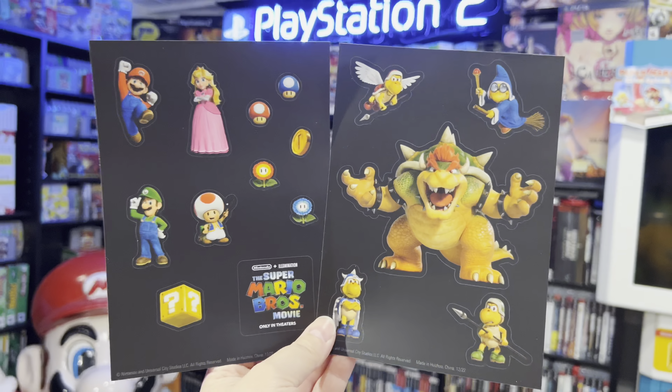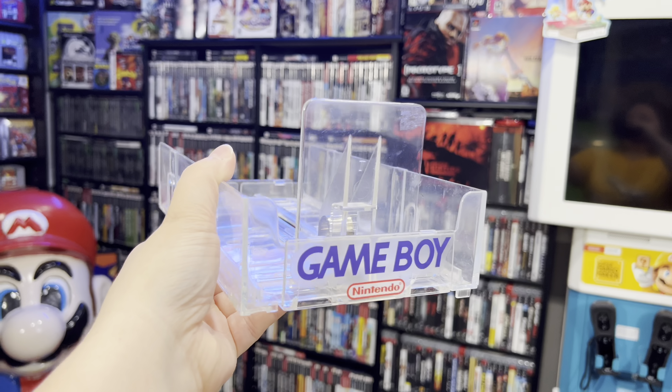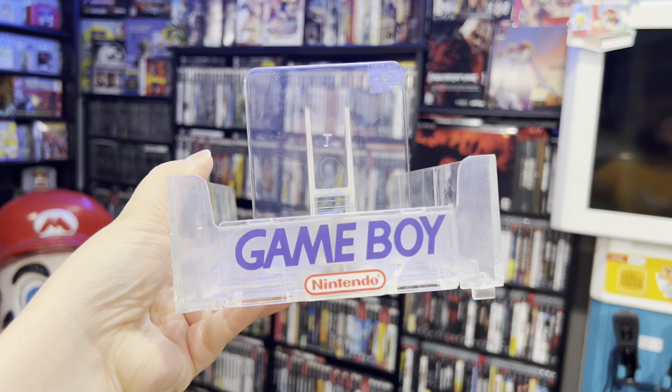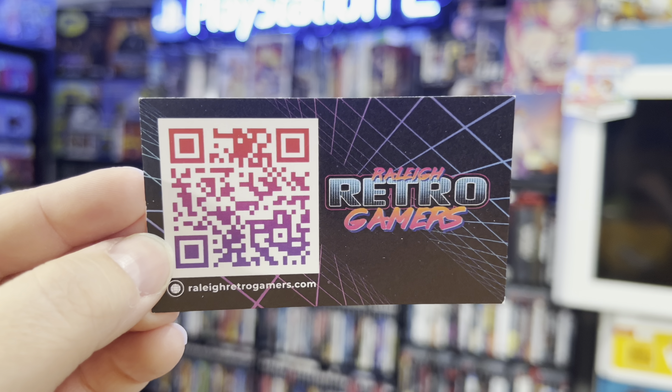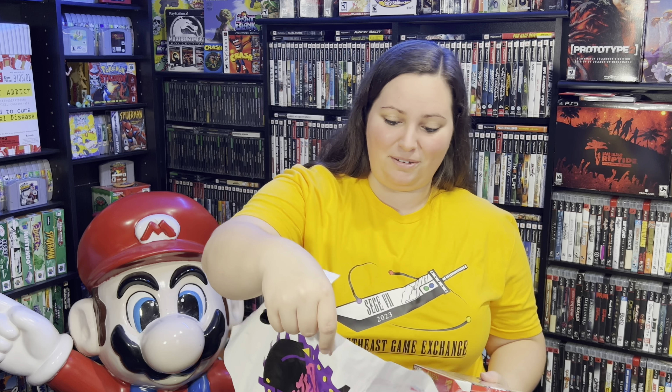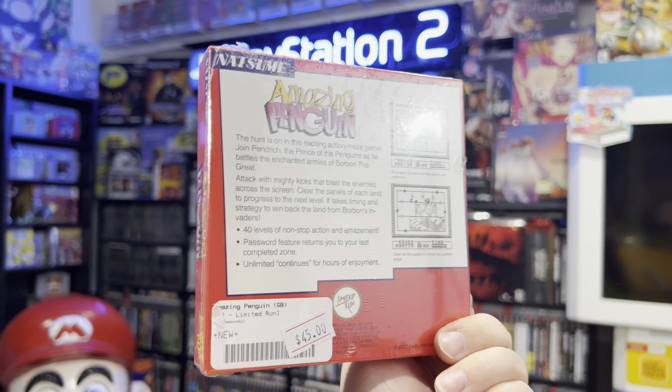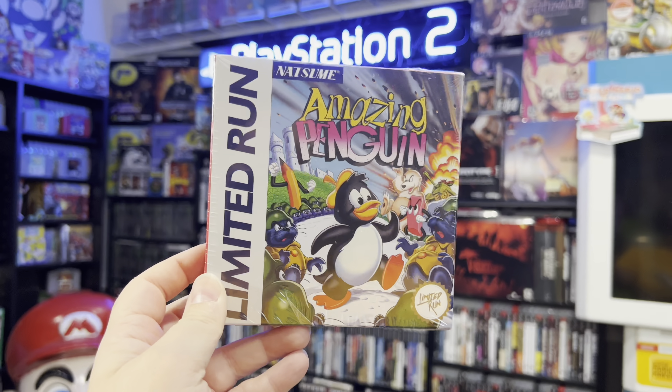That was not all they hooked me up with. I got this cool limited run bag along with some goodies. One of my favorites is this cool tray for the Nintendo Game Boy — it would actually sit in one of those cases for the system to hold all the games in place. I want to shout out Riley Retro Gamers. If you're ever in the North Carolina area at different conventions and events, they're always there. They gave me some cool limited run bags from their opening and even a couple of limited run games. We have Amazing Penguin — when Limited Run re-released some of these games into physical media — and then Spanky's Quest.